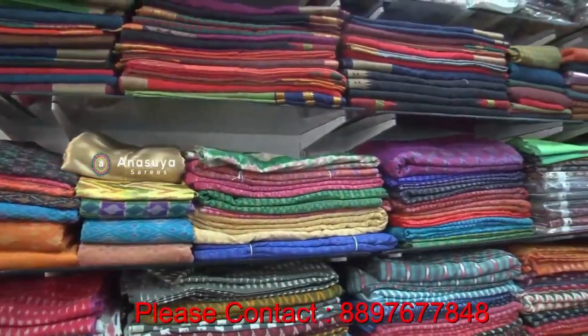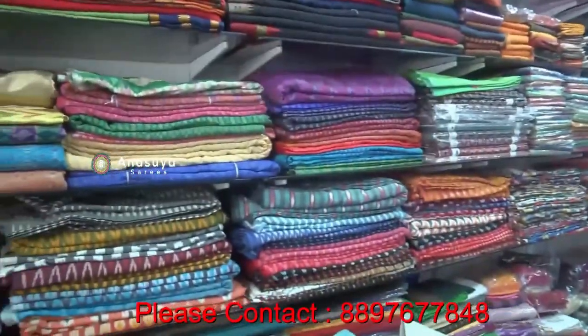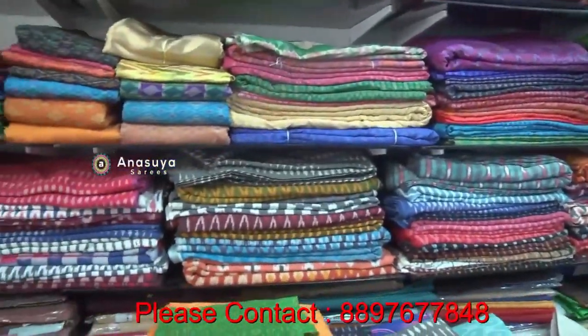We have all the cotton specials, we have all the own livings, we have wholesale and retail. We have all the varieties of pure cotton — all the varieties.